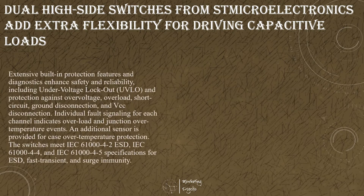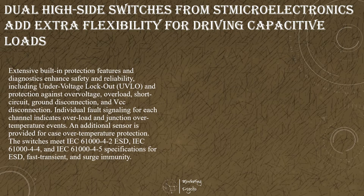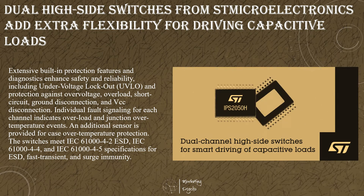STMicroelectronics' latest high-side switches, the Mi2 program, will currently limit values for smart driving of capacitive loads that draw high start-up current. The new dual-channel switches have an input voltage range up to 60V and can withstand up to 65V on the input pin, ensuring flexibility and robust performance in industrial applications. The new integrated power MOSFET has low RDS(on) resulting in high energy efficiency and low thermal dissipation. In addition, the MOSFET's single-pulse avalanche energy greater than 1 joule at 2 amps boosts reliability for handling inductive loads. There is also an active clamp for fast demagnetization.